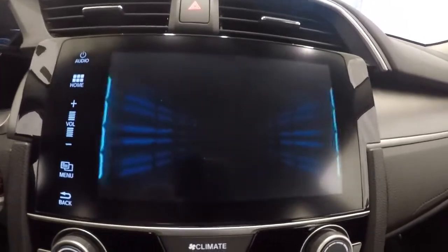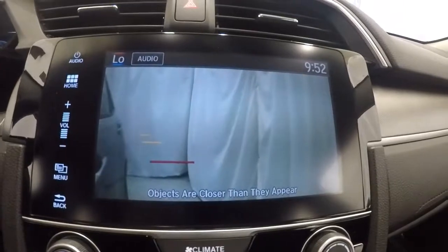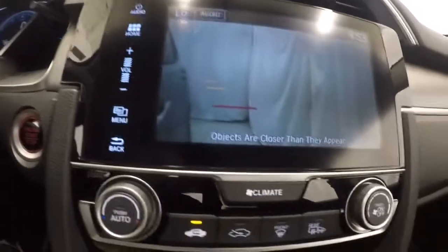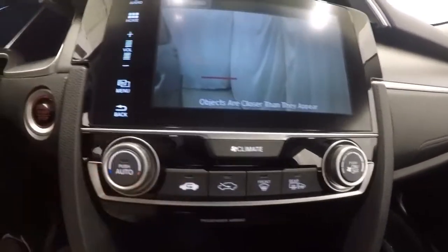For your blind spot monitoring cameras, that button is to the left of the steering wheel and it's going to give you a visual of your blind spot. It's a nice safety feature that Honda offers. That's your push button start here — AC is blowing nice and cold.